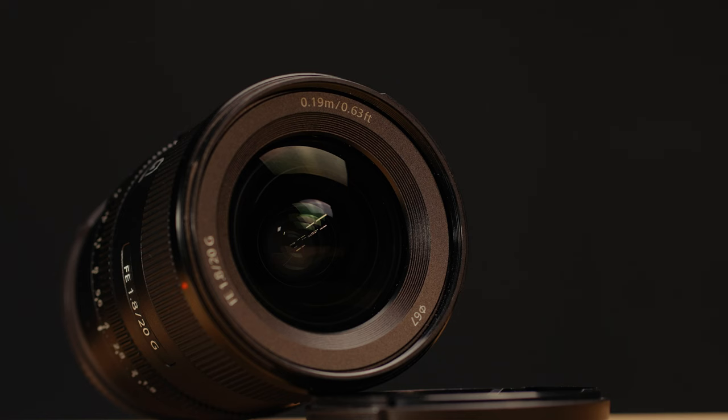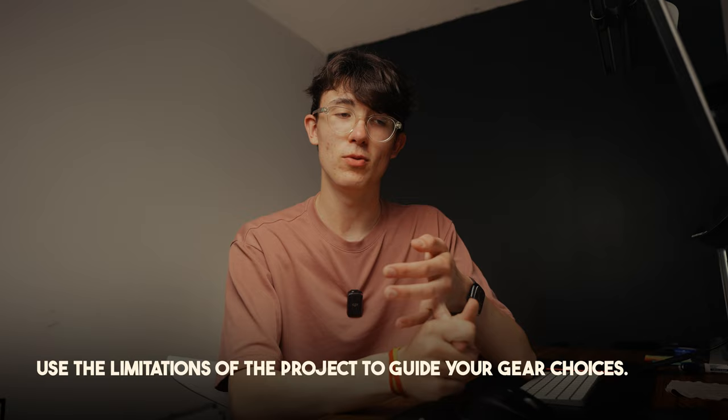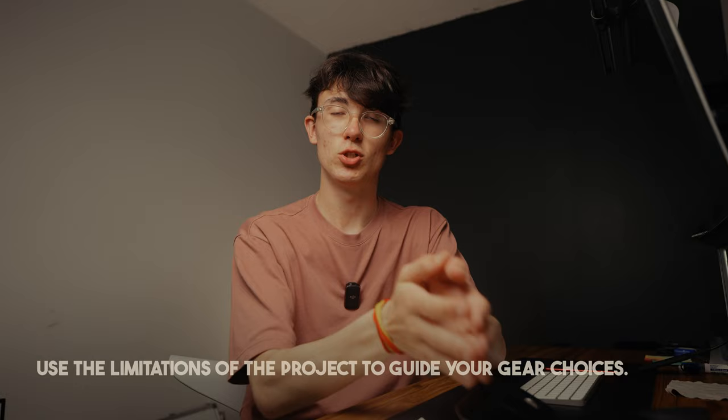So I decided to take my A7 IV, my two prime lenses — the 20mm and the 85mm — a monitor, a tripod, and microphones, but that was it. I didn't bring a gimbal, an easy rig, or more lenses. I knew what I had was versatile enough to capture everything we needed, and this also fits the budget. All these different elements of pre-production allow you to realize what is possible within your production. My camera can shoot 4K 60 and 4K 24, and that was good enough for what we were going to produce.